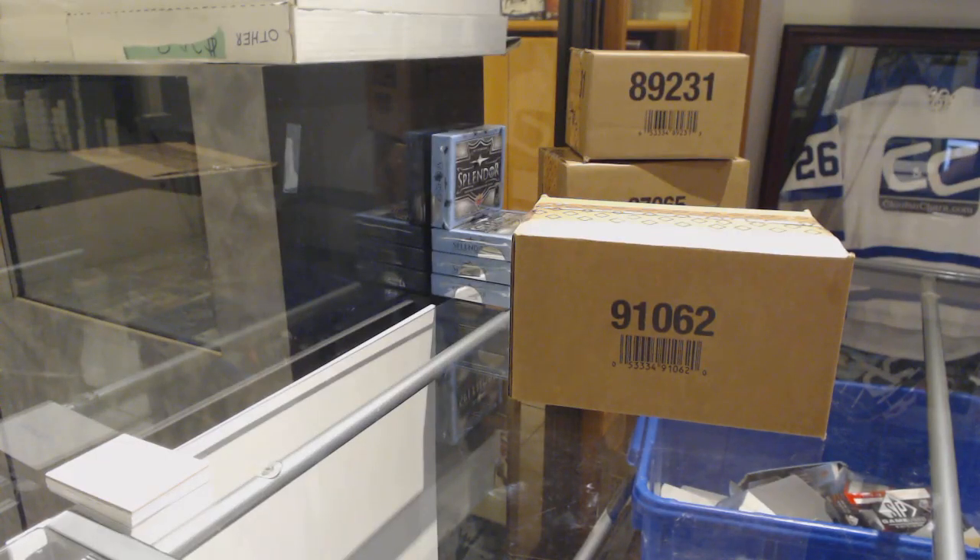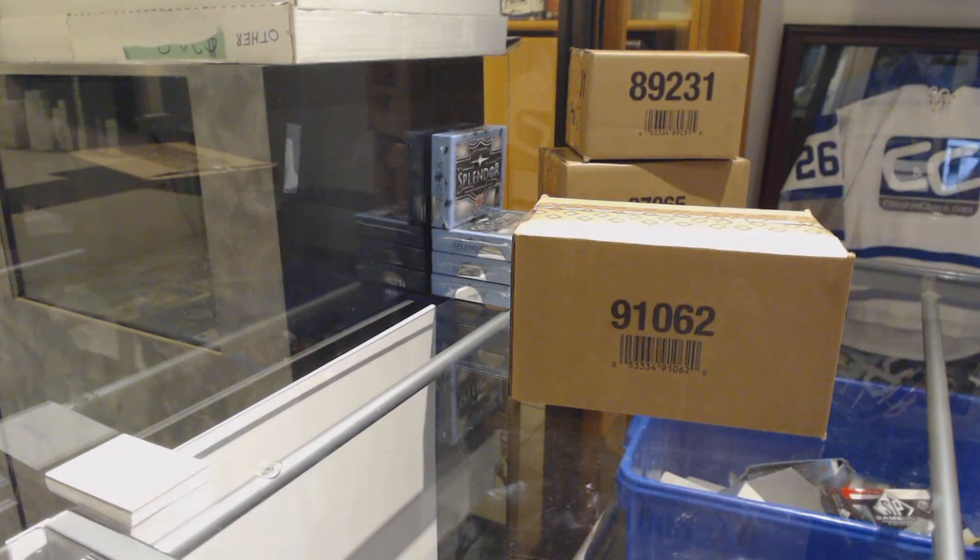Starting off CNC group break 9523, we've got the 10-box case break of 2018-19 SPX. Here we go everybody.